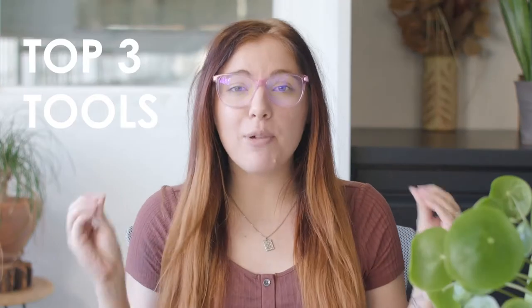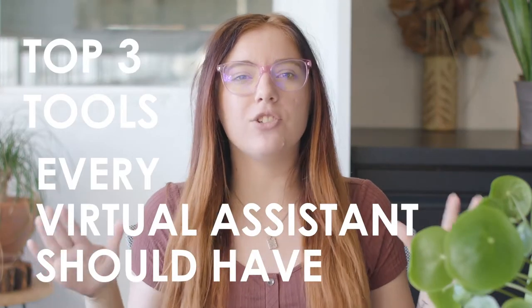In this video, we're going to go over the top three tools every virtual assistant should have in their toolbox. But first, let me see that intro.